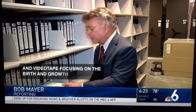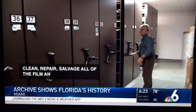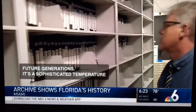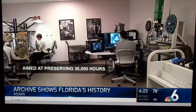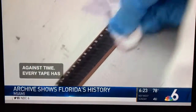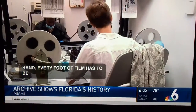The goal of the Wolfson Archive is to clean, repair, and salvage all of the film and videotape here to ensure its availability to future generations. It's a sophisticated temperature and humidity-controlled vault aimed at preserving 35,000 hours of videotape and 23 million feet of film. The effort is a Herculean race against time — every tape has to be repaired by hand, and every foot of film has to be examined and cleaned manually before the ravages of time literally disintegrate the images.